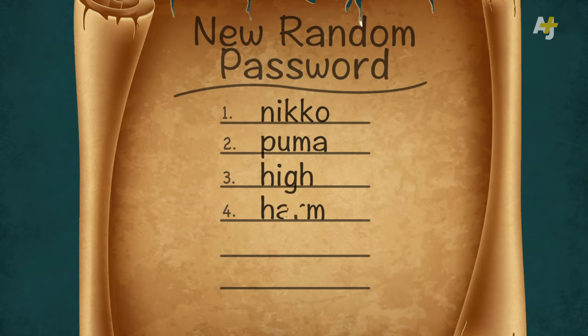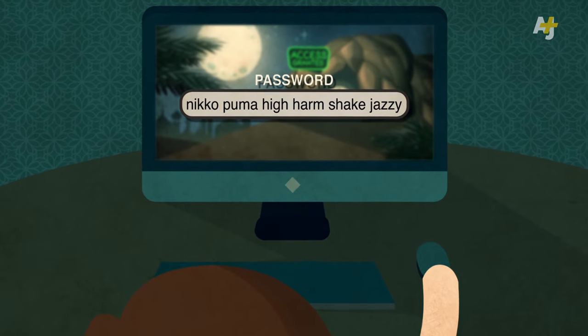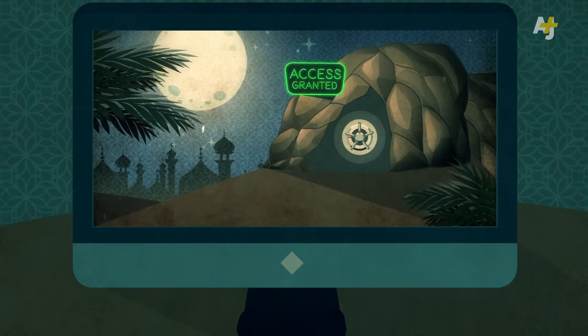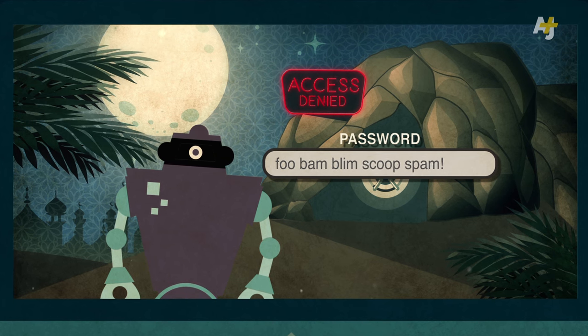Do this five more times until you have six words. That's your password. You can stick spaces between the words or add special characters if you want, but you don't have to. That password should be random enough to protect most treasures from an automatic password cracker.